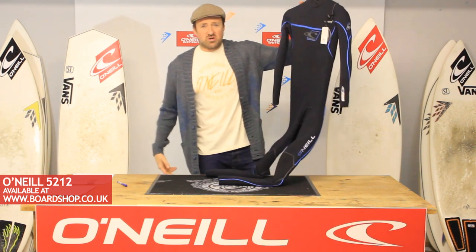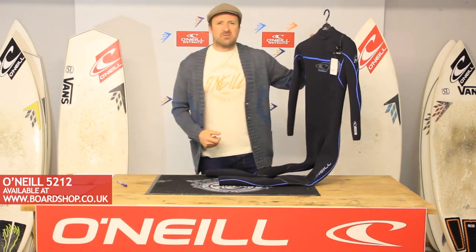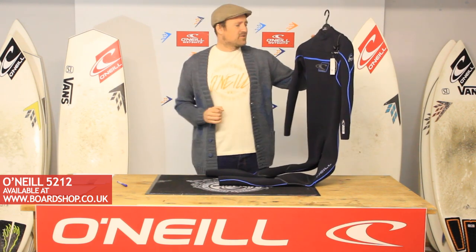They were given carte blanche and they threw it back in our face and gave us carte noire. This is the 5212 — an exclusive limited edition O'Neill pinnacle of engineering.